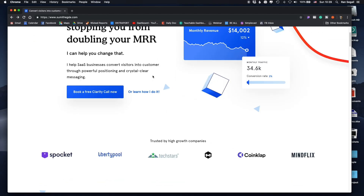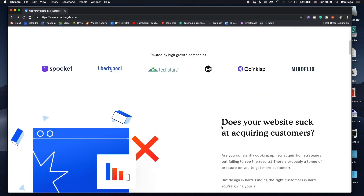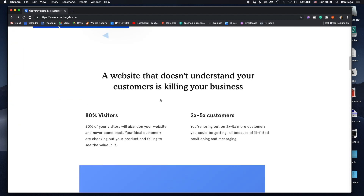Let's scroll down. 'Trusted by high growth companies' — again mentioning high growth, which is what every startup SaaS company wants — showing that he works with multiple companies. 'Does your website suck at acquiring customers?' The copywriting here is very good because he's talking about the problem: you're putting up a website, but without a clear strategy, it's not converting or generating sales. He keeps shifting the conversation from 'I'm just a web designer' to their strategic goal of generating sales and growing, and how working with him will help them achieve that.